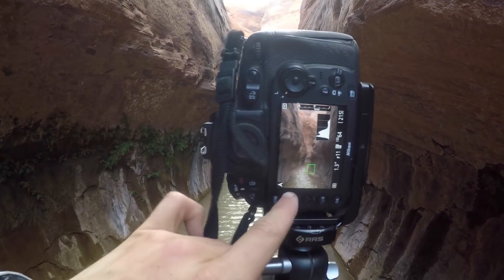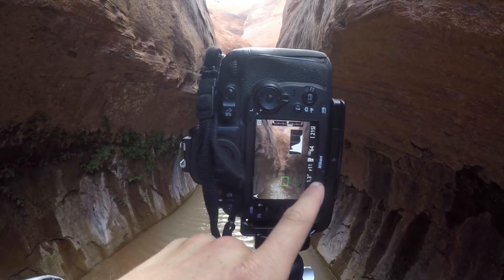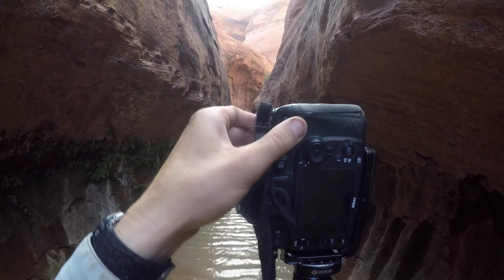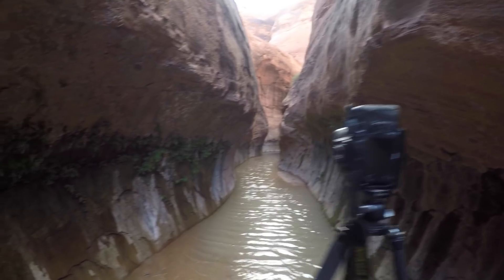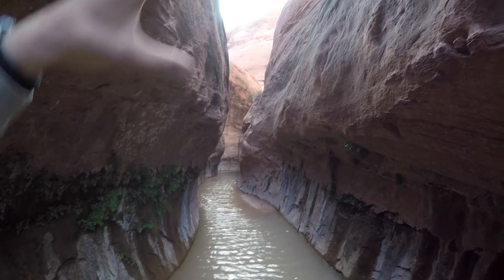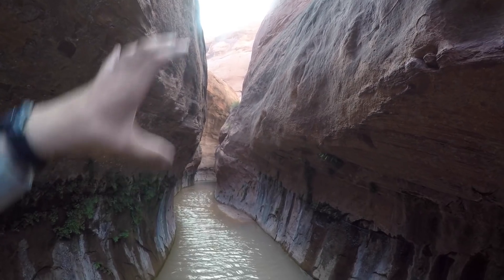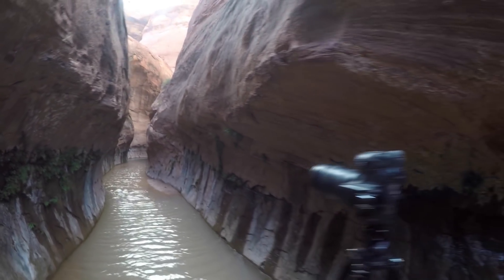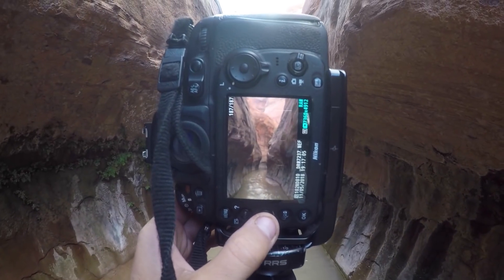That looks good. Aperture priority mode kicks out a 1.3-second shutter speed. I'll take it for the first shot, so I can just hit the shutter button there. The sunlight's kind of fading in and out, so it'll be really nice — good color, reflective light off those top canyon walls for a little bit, and then it'll stop. So I kind of have to select when I'm firing the shots off.